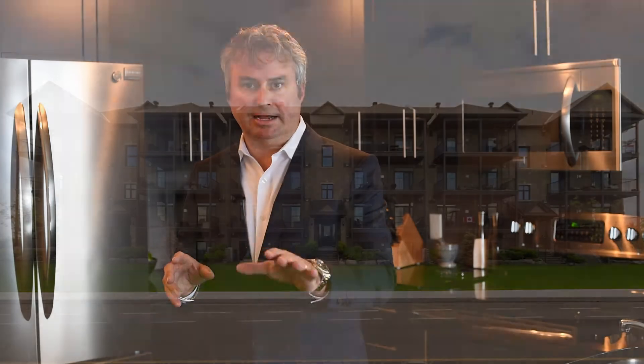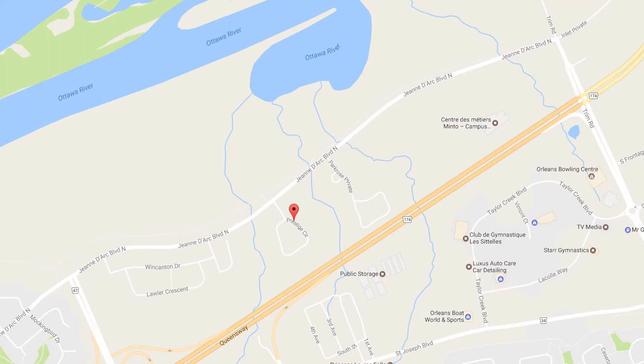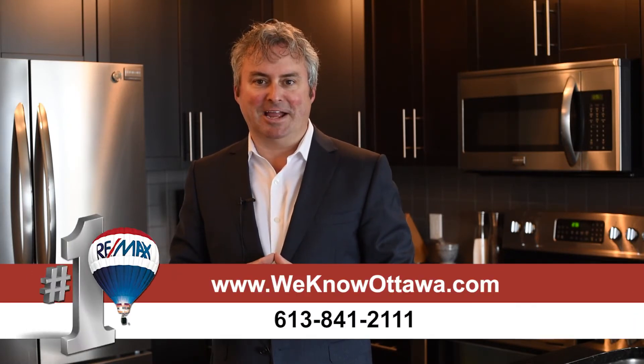This unit has front and rear access. There's a separate room for bicycles, parking, and an easy walk to Petrie Island or future light transit. We're really happy to have this as one of our listings — it's a wonderful find in a beautiful community with a spectacular view. To view the details, please visit our website at weknowottawa.com. This is Greg Hamry from the Hamry Team. We hope to see you soon. Take care.